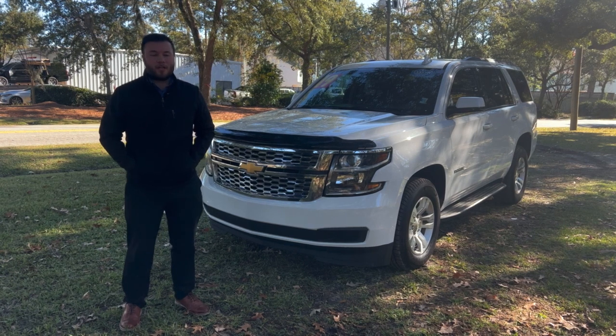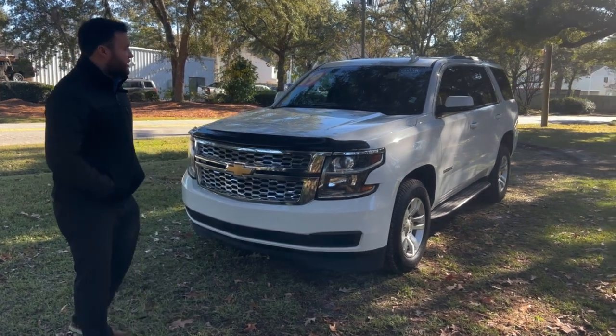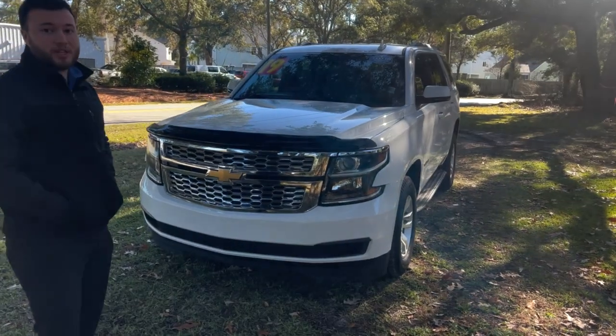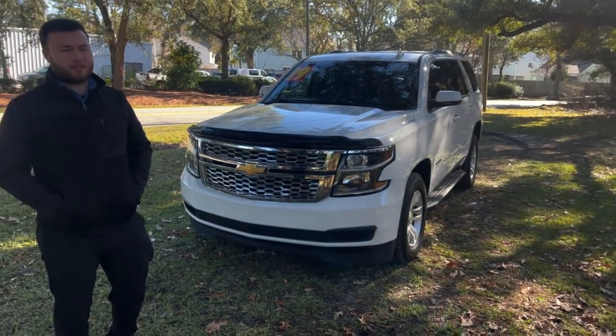Hi, my name is Jim Dimitrio, I'm at Kia Country of Charleston. I'm here with the pick of the week — we've got a 2019 Chevy Tahoe with a 5.3 liter V8, it's just got about 75,000 miles on it.